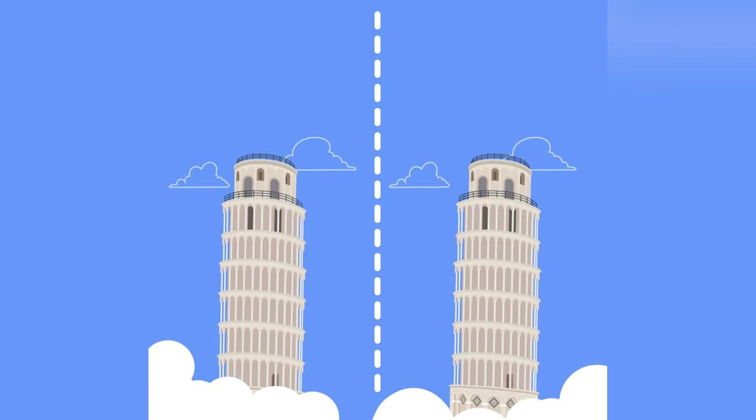On our screen right now we have two different towers. Is one of the towers actually leaning? If so, comment down below 'yes' — and do you think it's the tower on the left or the tower on the right? Let me know in the comment section below and then I'll go and reveal the answer.